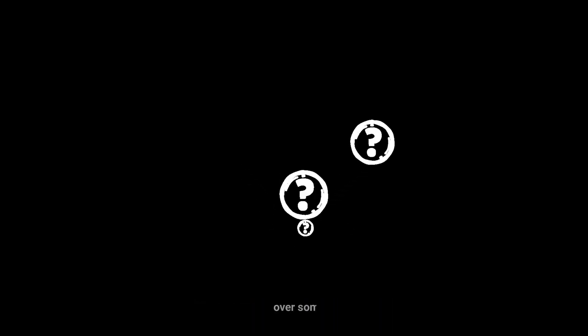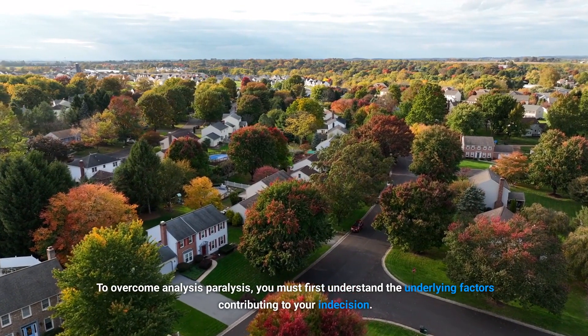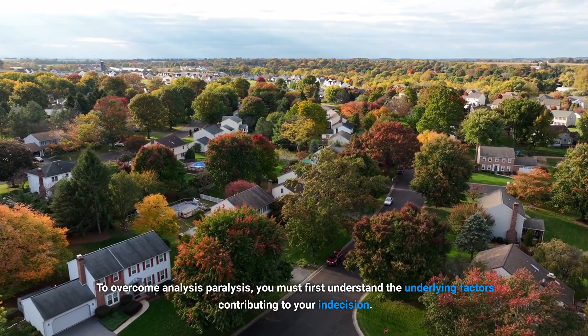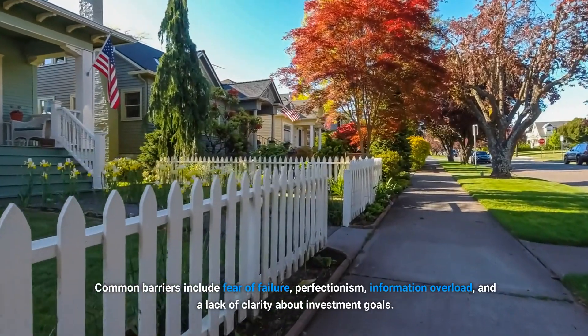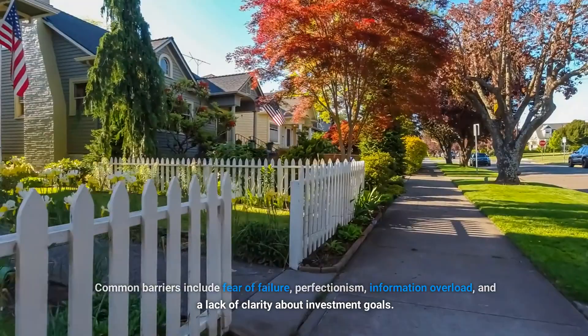How do you overcome analysis paralysis? Let's go over some steps. Number one: breaking down the barriers. To overcome analysis paralysis, you must first understand the underlying factors contributing to your indecision. Common barriers include fear of failure, perfectionism, information overload, and a lack of clarity about investment goals.